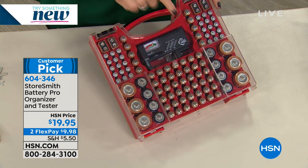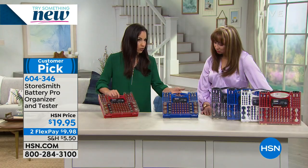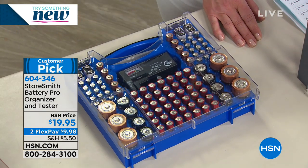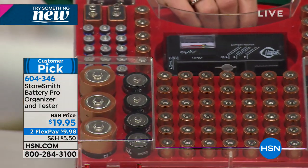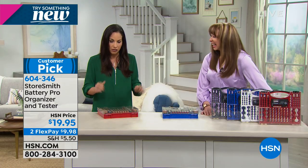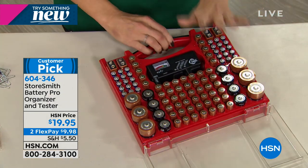This is a new color — blue. Every time we get this, they go quickly. If you read the reviews, this is a huge customer pick — 4.9 stars. People love it because they get it home and it is one small way we can get organized. Color choices: red, white, blue — which is new — and classic gray. White is the most limited.